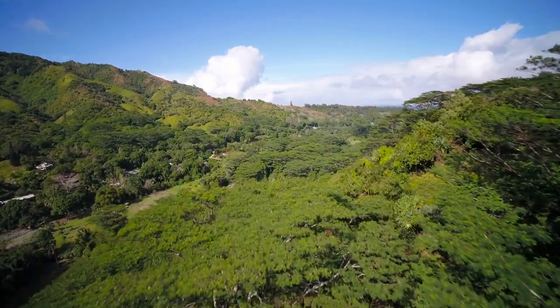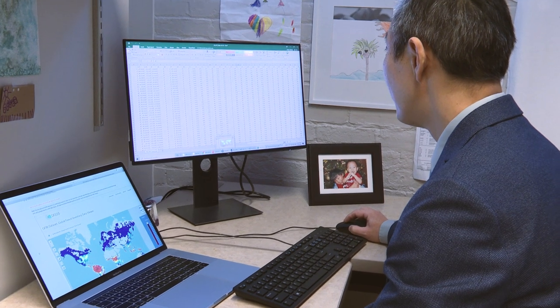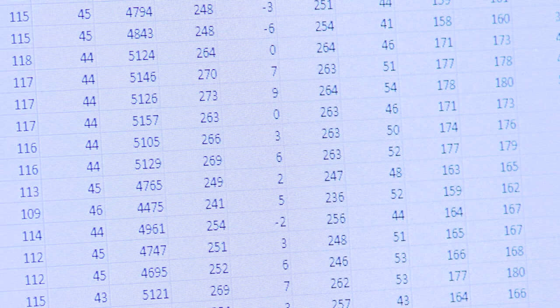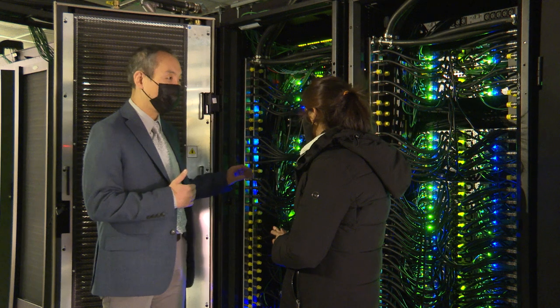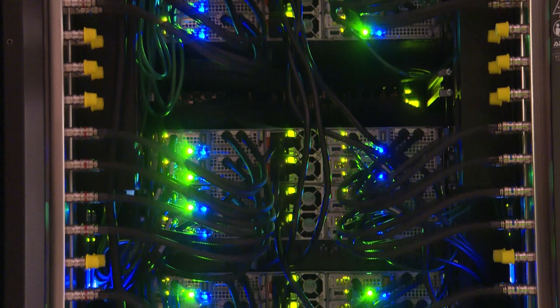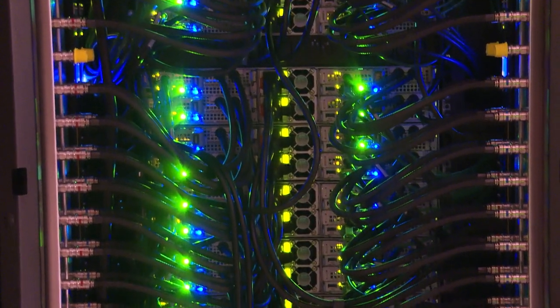We are talking about massive data sets, gigabytes in size. And just to read those data into the computer, it's beyond the capacity of a normal desktop computer that we have. And so in order to process those data, we need to have high-performance computing systems. That's why we have been using the high-performance computing clusters from Purdue University.